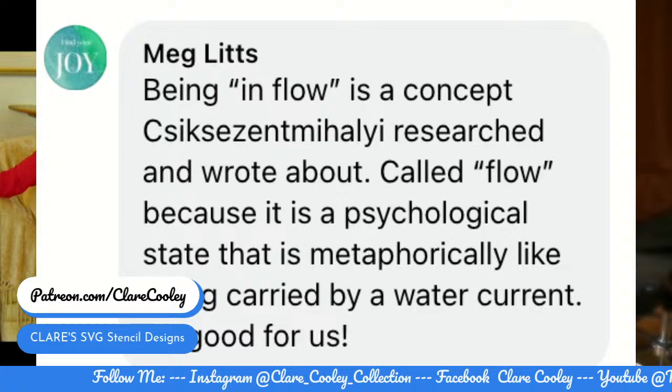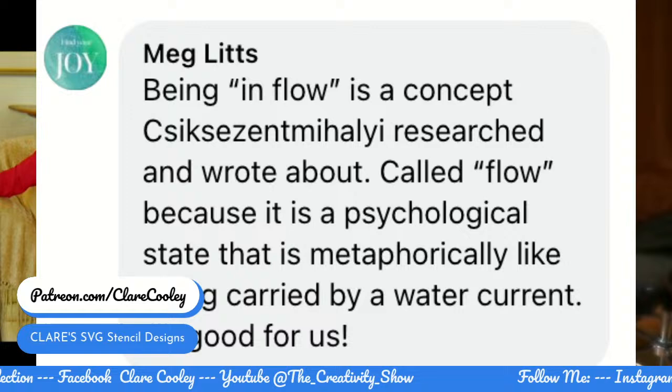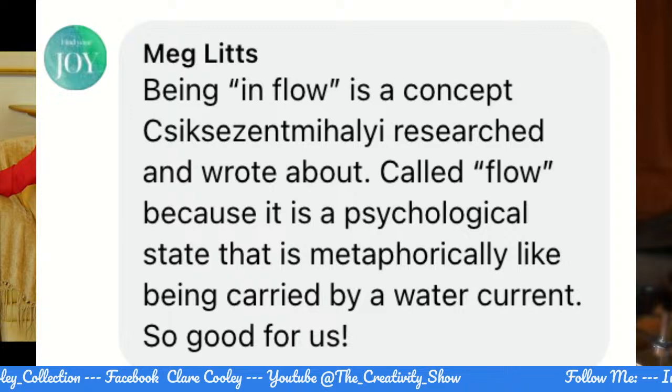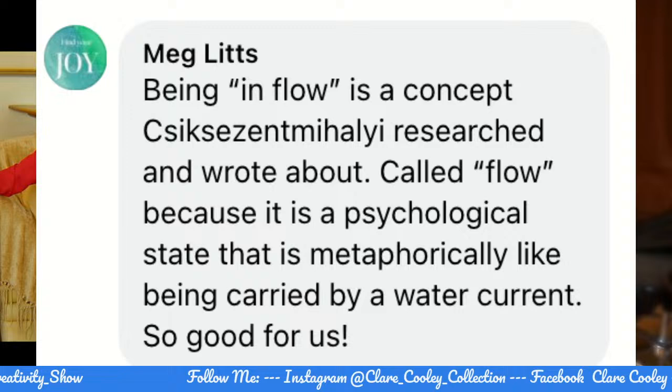Someone mentioned that being in flow is a concept — Csikszentmihalyi researched and wrote about called flow because it is a psychological state that is metaphorically like being carried by a water current. How beautiful. I did my best to pronounce that Hungarian name — he's a Hungarian psychologist. I once had a judge — a friend of my girlfriend's — come to dinner, and she shared with me later that the judge said, 'How did she turn out so good? Her story's like the women on death row.'